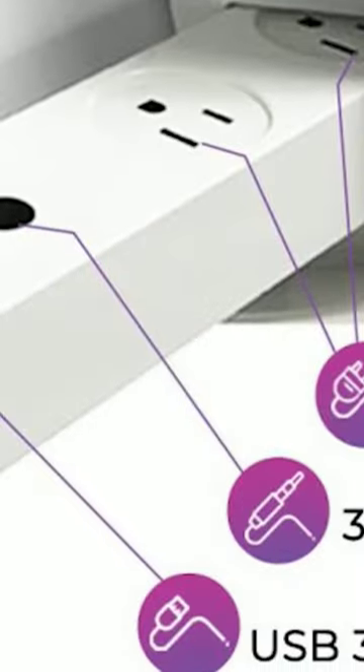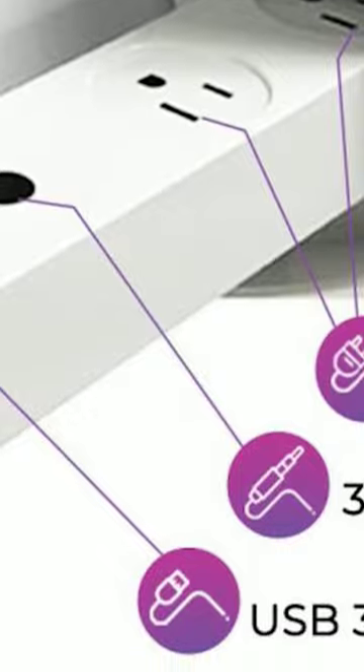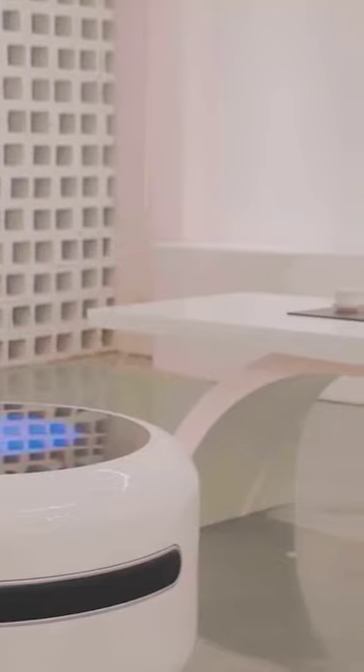An additional two power outlets let you plug in plenty of other devices, making the Kuzno one living room addition that you can't afford not to pick up for yourself.